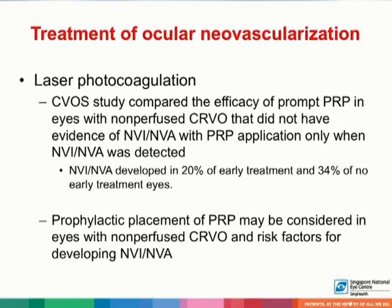Laser photocoagulation is the gold standard for the treatment of ocular neovascularization. In the CVOS study, the efficacy of prompt panretinal photocoagulation (PRP) in eyes with non-perfused CRVO was compared to PRP application only when neovascularization of the iris and angles was detected. Neovascularization of the iris or angles developed in 20% of eyes that received prompt PRP compared to 34% of eyes that did not receive prompt PRP. Prophylactic PRP may be considered in eyes with non-perfused central retinal vein occlusion with risk factors for developing neovascularization of the iris or angles.